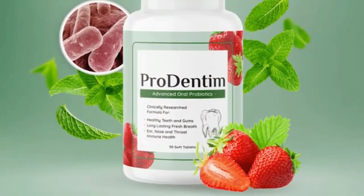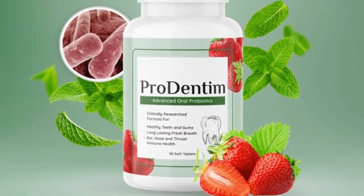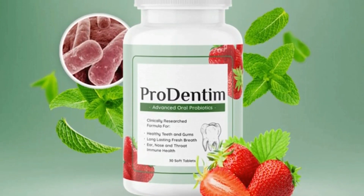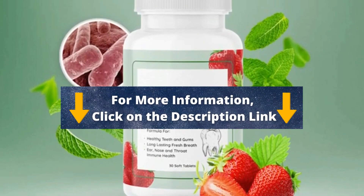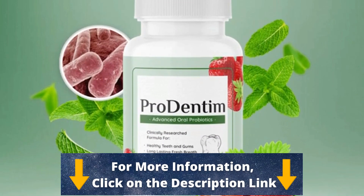Today, in this honest Prodentim review, I'll tell you the scientific reason why most methods are not effective. I want to tell you everything about Prodentim, and I also have really important warnings, so stay here and pay close attention to what I have to tell you.